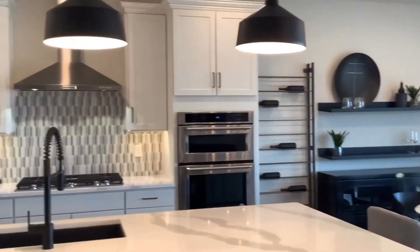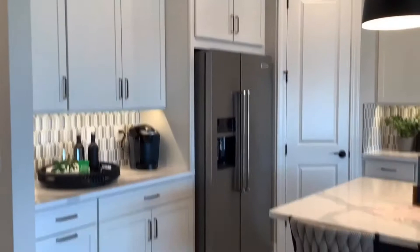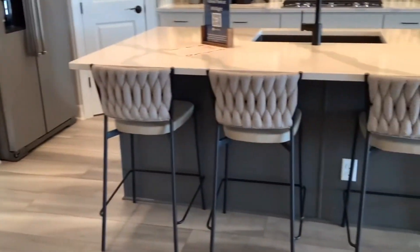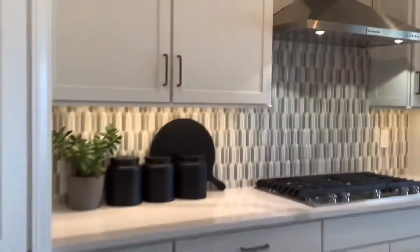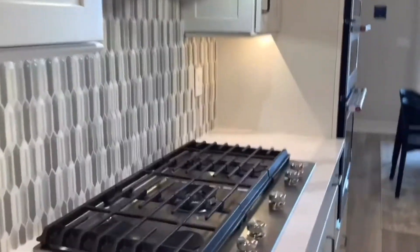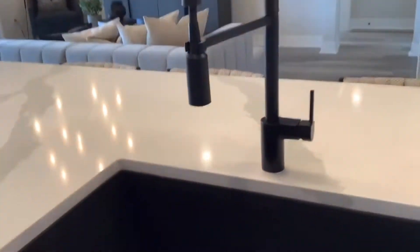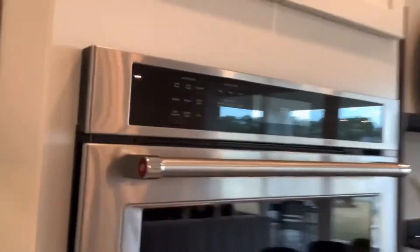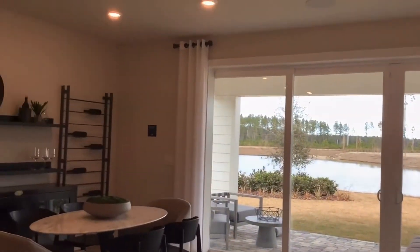They have a beautiful gourmet kitchen with beautiful backsplashes, the range, stainless steel hood, and an undermount kitchen sink with a nice big island that's spacious enough to fit plenty of stools at counter height. The nice big sliding doors invite the outdoor space in.